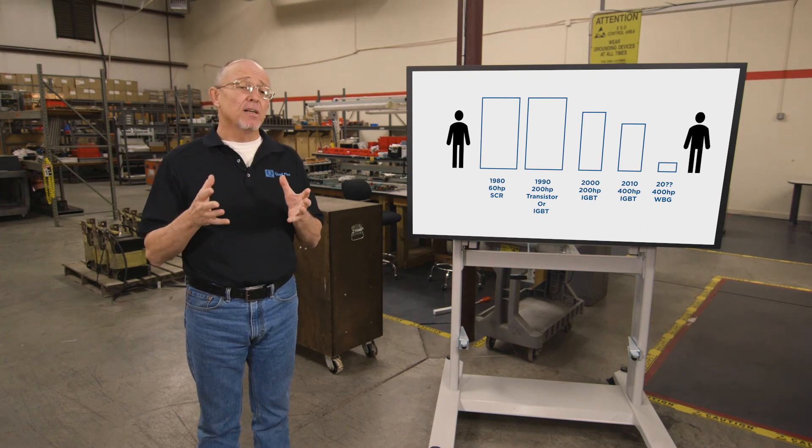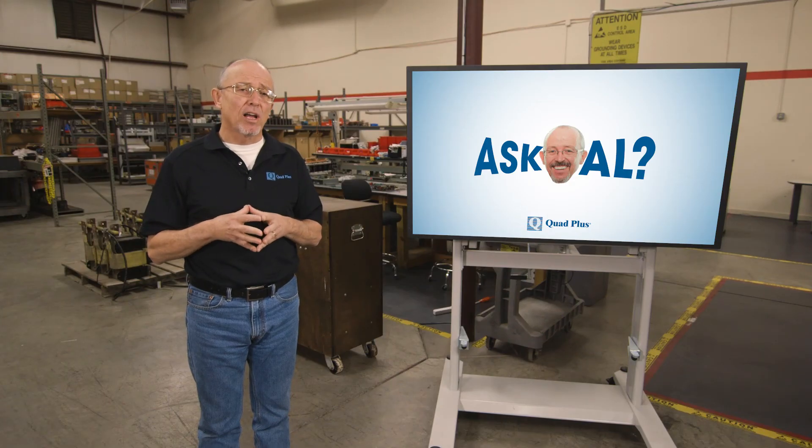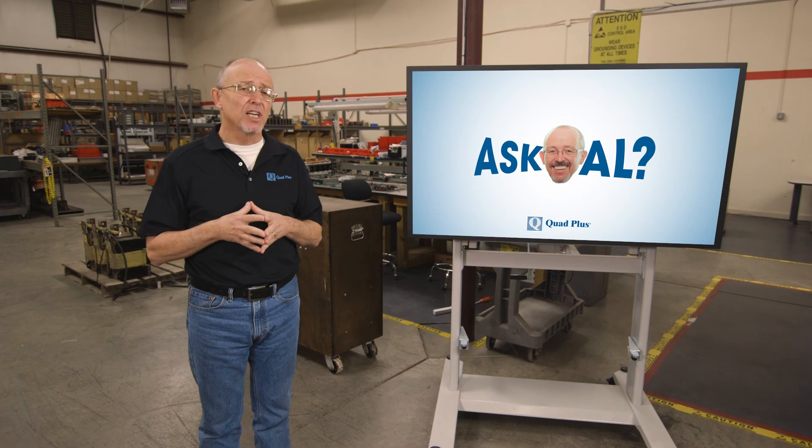It's going to be exciting to see how it all plays out. There is certainly a proliferation of wide band gap devices lower in the power range today with good voltage support, but as it's gone with every other device, I anticipate the power levels will increase and so will the voltage levels they can support. We're going to see substantial changes in the power electronics and inverter market coming up in the short term — within the next five to ten years.